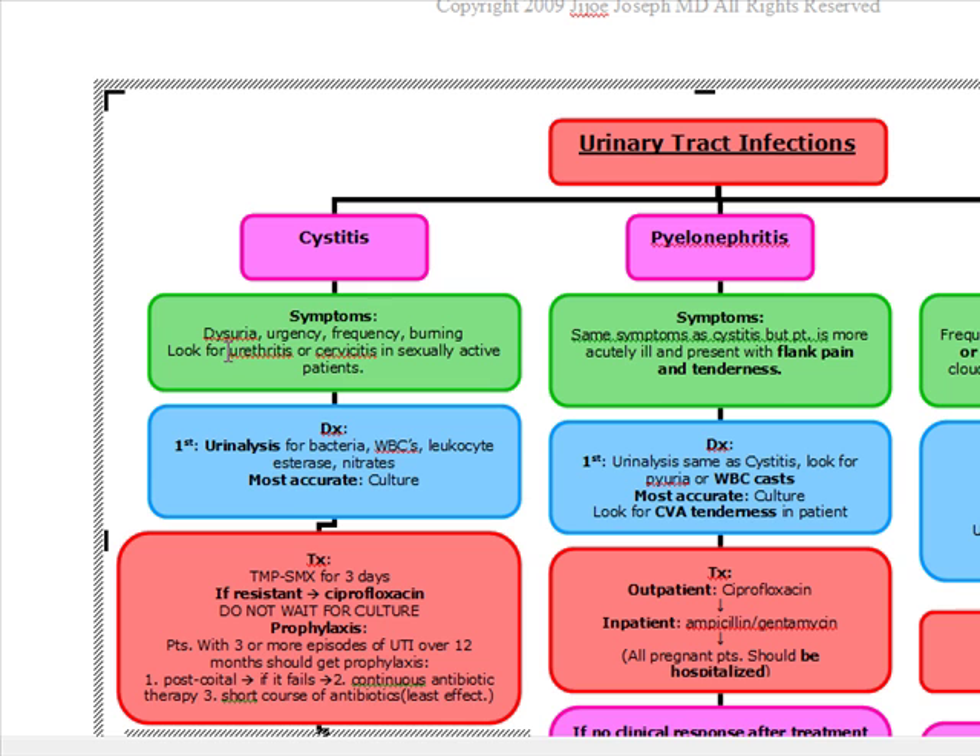So if the patient comes in with dysuria, urgency, frequency, and burning, the first thing you're going to do is a urinalysis. What are you going to look for in that urinalysis? You're going to look for bacteria, white blood cells, leukocyte esterase positivity, or nitrates. And your most accurate step is culture.